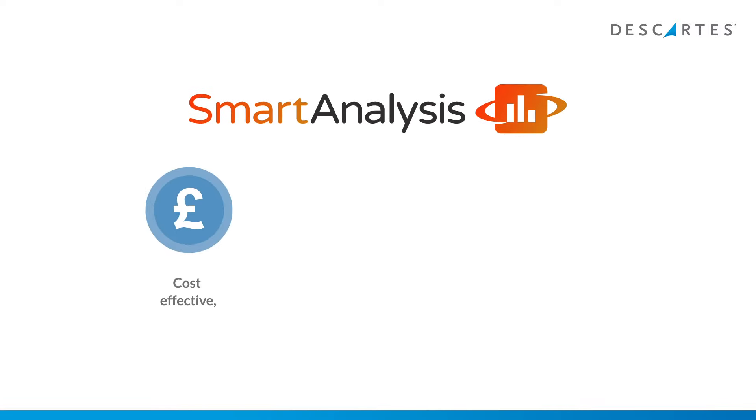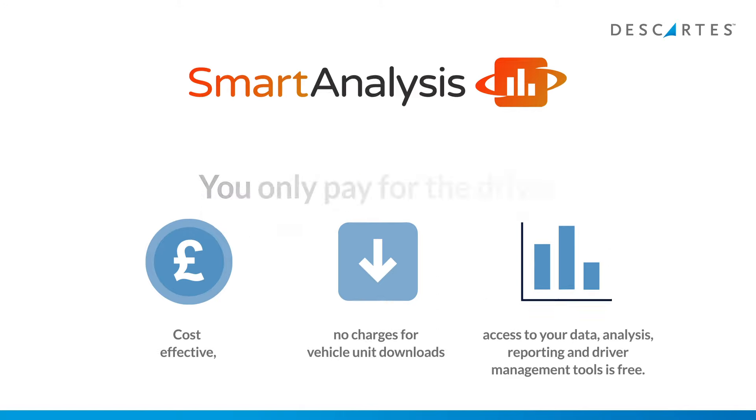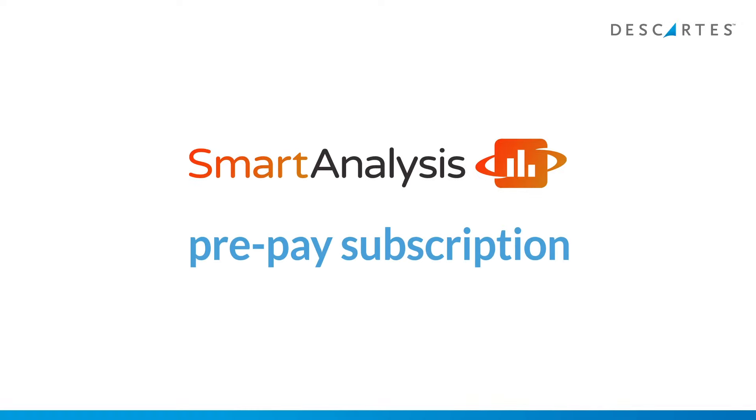Smart Analysis is cost-effective. There are no charges for vehicle unit downloads, and access to your data, analysis, reporting and driver management tools is free. You only pay for the driver data you submit, and you can save time and money with a Smart Analysis prepay subscription.